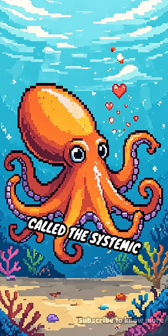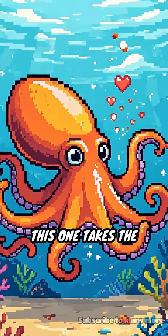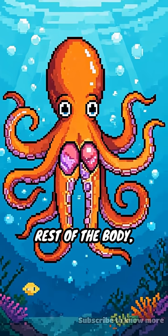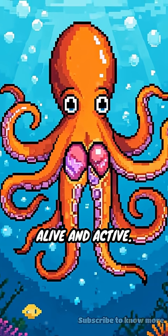The third heart is called the systemic heart. This one takes the oxygen-rich blood and pumps it out to the rest of the body, keeping the octopus alive and active.